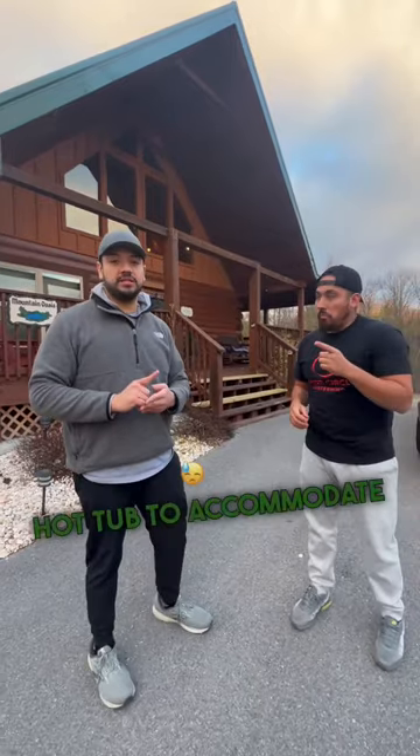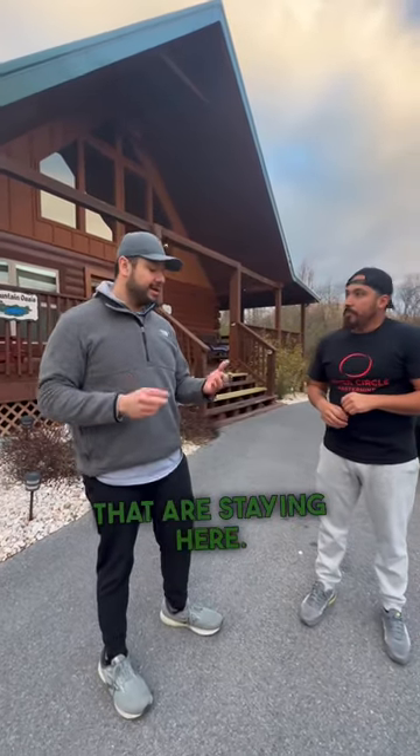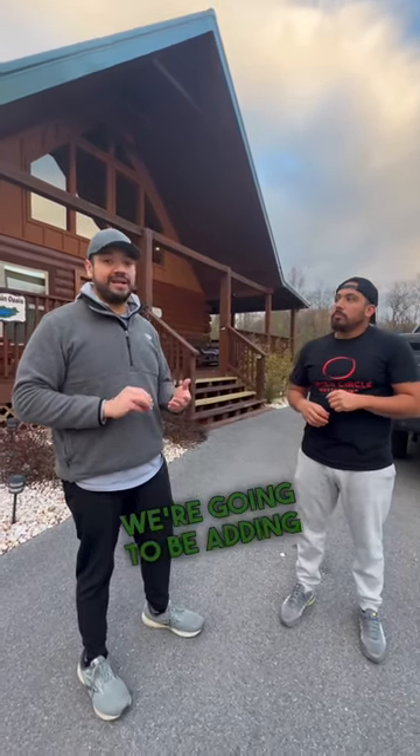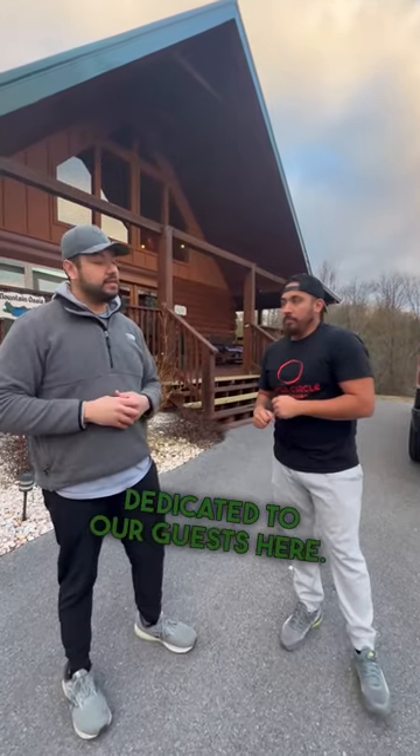The first thing we did is make sure we got a 6-person hot tub to accommodate for the people that are staying here. The second thing is we made sure we got an interior designer to ensure that the interior was designed perfectly. And the last piece, we're going to be adding a picnic area and barbecue dedicated to our guests here.